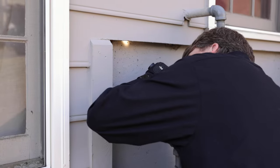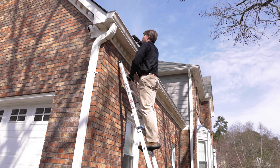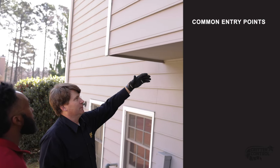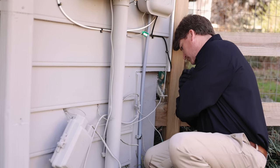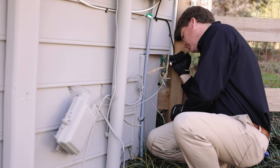Raccoons are skilled in finding access points to homes, including cracks, crevices, and holes in building exteriors, screens, roofs, and siding. Common entry points include roof vents, roof returns, soffits, and chimneys. If a raccoon is unable to find an entry point large enough, they're more than capable of destroying parts of your home to get inside.